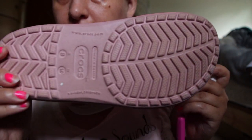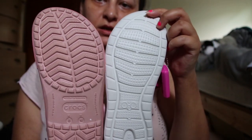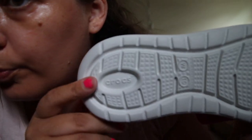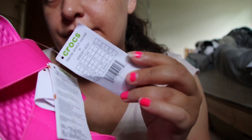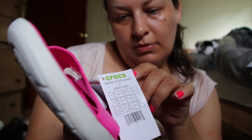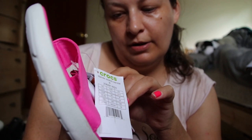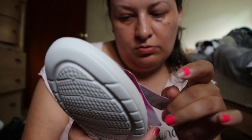Normal Crocs look like this, and these ones look like this. You can see they are not as wide as normal Crocs — they are more narrow. On the bottom it says Crocs Light Ride Stretch Sandal, made in China.